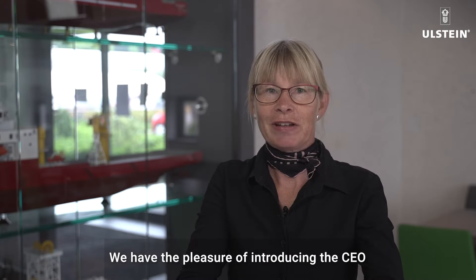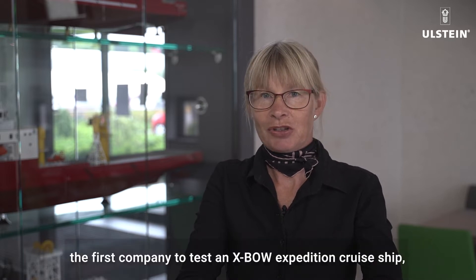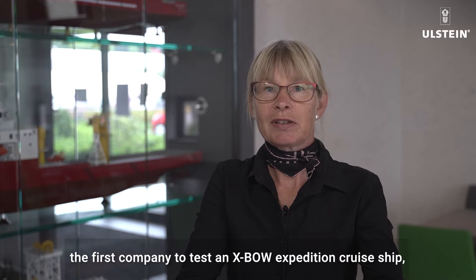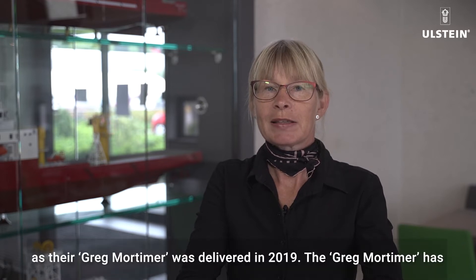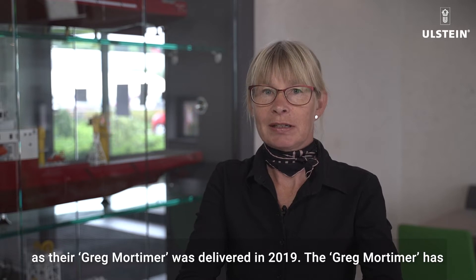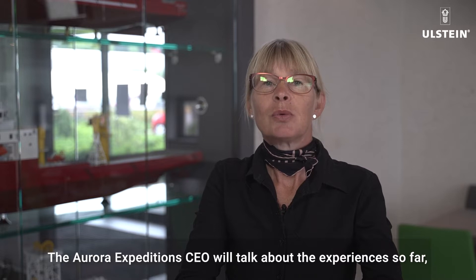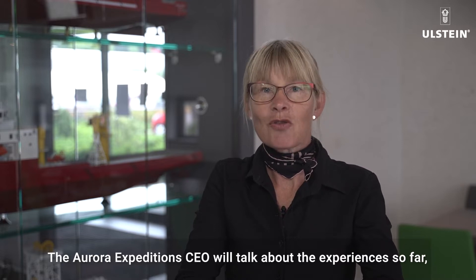We have the pleasure of introducing the CEO of Aurora Expeditions, Monique Pomfort. Aurora Expeditions was the first company to test an X-BOW expedition cruise ship, as their Greg Mortimer was delivered in 2019. The Greg Mortimer has sailed several trips to Antarctica and back. The Aurora Expeditions CEO will talk about the experiences so far, so please welcome Monique Pomfort.